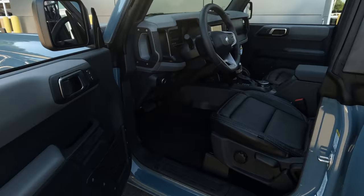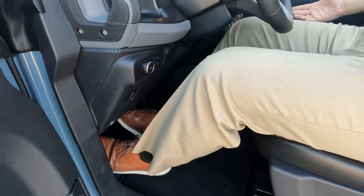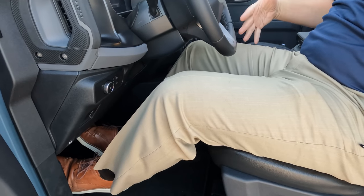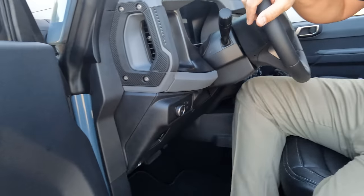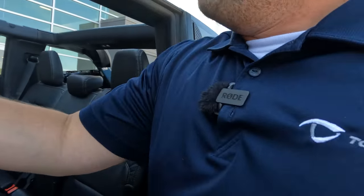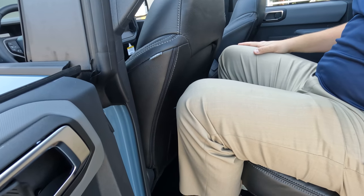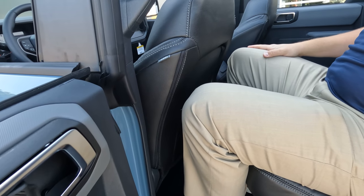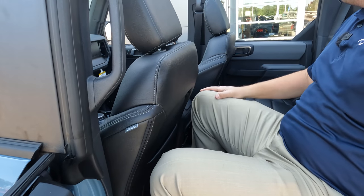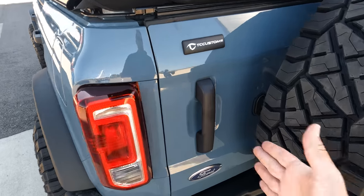Let me show you the legroom situation. I'm six-foot-three — you can see how much legroom and knee room I've got in the driver's seat; that's where I'd be comfortable driving. Hopping into the back seat, I don't have a ton of legroom but it's a lot better than a two-door Bronco for sure. So that's what you're looking at as far as legroom and space in the rear when you've got two six-foot-three people stacked two deep.